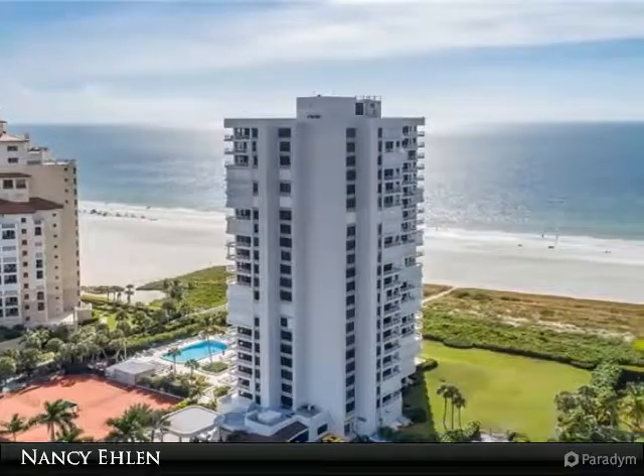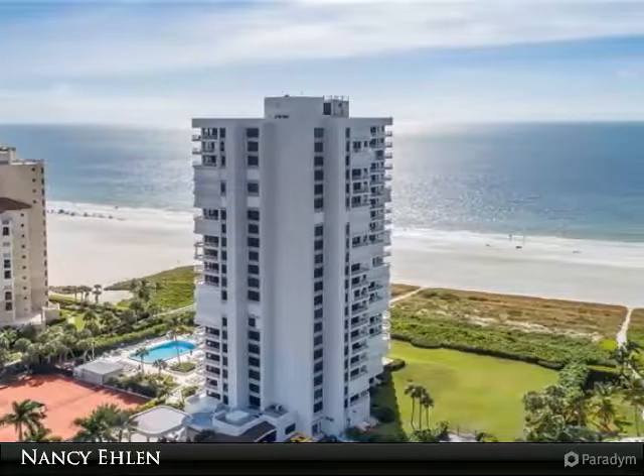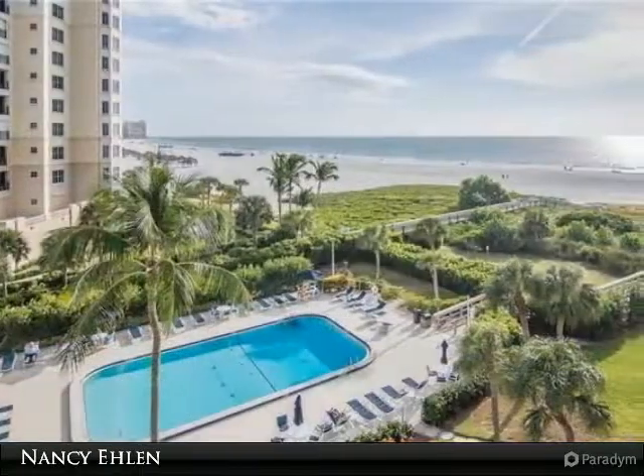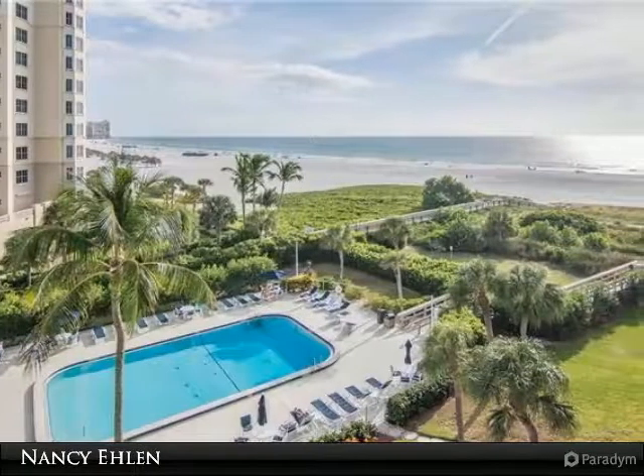The name Royal Seafair is apropos, as the resident is fit for a king and queen. The preferred southwest view from this exquisitely remodeled beachfront building must be seen to be appreciated.